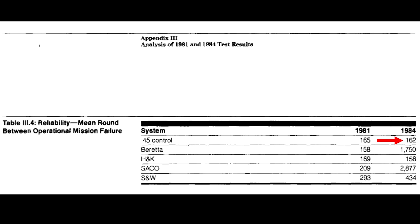The 1911, in that test, averaged a mere 162 mean rounds between stoppages, while the P226, which was the most reliable gun in the trials, averaged an incredible one failure per 2,877 rounds — making the P226 18 times more reliable than the 1911 in that test.